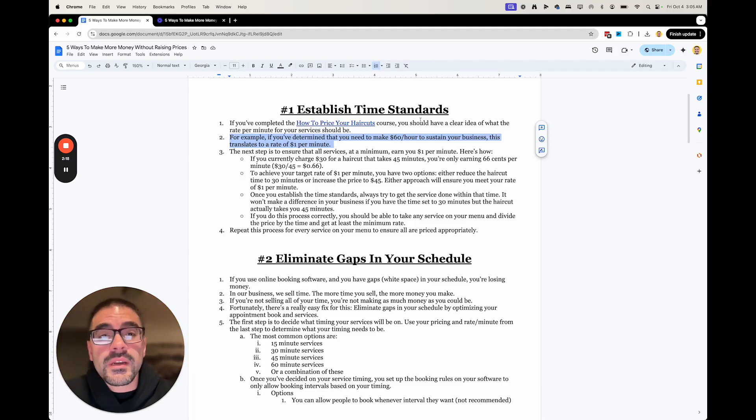Once you figure out your rate — let's say it's $1 per minute since it's easy math for this example — then everything else is super easy. So if you're charging $30 for a haircut but it takes you 45 minutes, you're only earning 66 cents per minute. You take $30 divided by 45, you're making 66 cents per minute. But you figured out you need to be charging $1 a minute just to pay the bills and have some profit, so something's got to change.